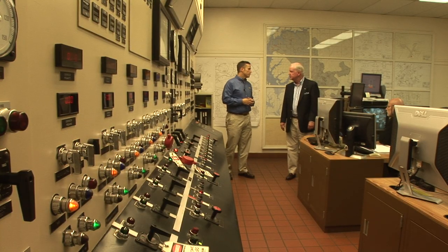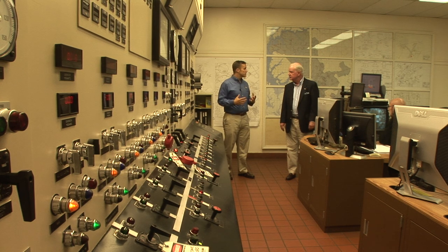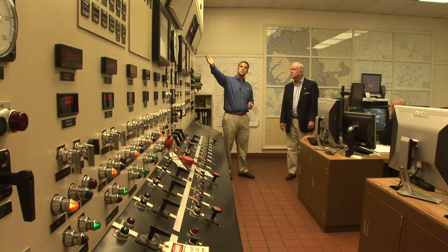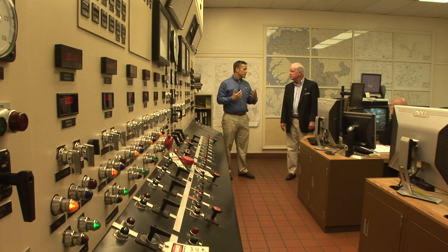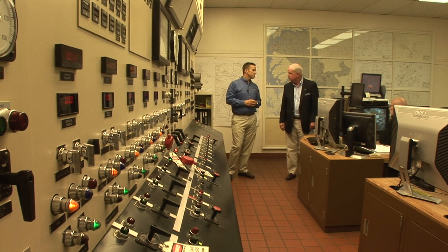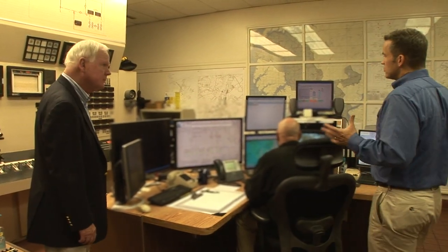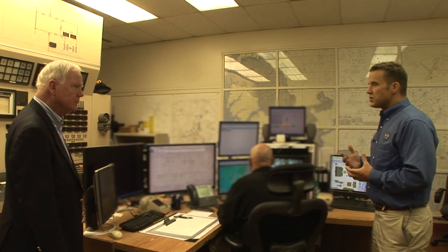We're in the control room where we monitor and control all of the electric generation in the utility company as well as other aspects of the utility system. Originally this was the board we used to control everything, and we still use a good part of it today, but we're getting far more high-tech with on-screen monitoring and control. Someone is here 24 hours a day, 7 days a week, 365 days a year. There's always somebody manning this room.